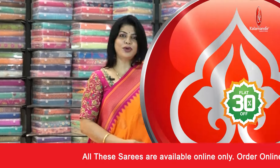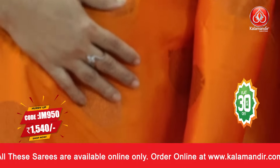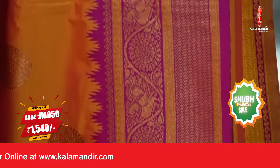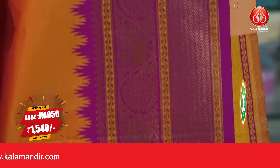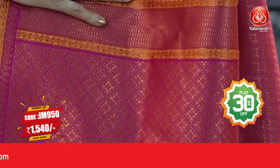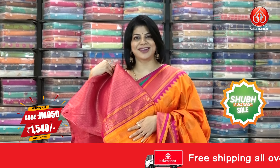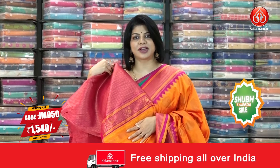Beautiful orange and pink color — gorgeous saree. Nice floral butas all over the body, border contrast floral vines, cross wavy lines, temples, pallu contrast cross tracks with florals, wavy line border and peacock floral border, blouse contrast brocade blouse with border. To buy this saree, IM 950 is the saree code, pricing ₹1540.